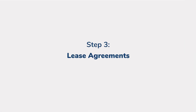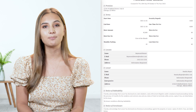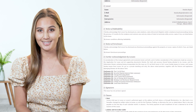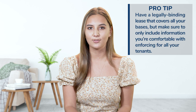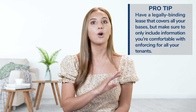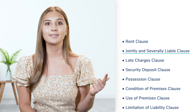Step 3 is lease agreements. Another way to protect your rental is by having a state-specific and lawyer-reviewed lease agreement in place before handing over keys to a new tenant. Your lease agreement should outline locally required information and additional clauses that let tenants know exactly what's allowed and what is not allowed, and how to navigate certain situations like subleasing. I can say from experience that one of the best ways to minimize the chance of dealing with stressful situations is by having a lease in place that is legally enforceable and covers all of your bases.